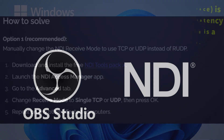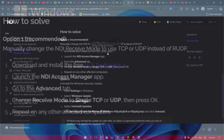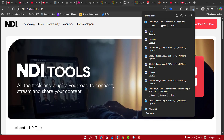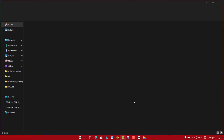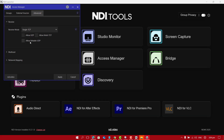Until Microsoft releases an official fix, the workaround recommended by NDI is simple. Download and install the free NDI tools pack. Open NDI Access Manager, go to Advanced settings, and change the receive mode from RUDP to TCP or UDP. Hit OK and repeat on any other affected PCs.